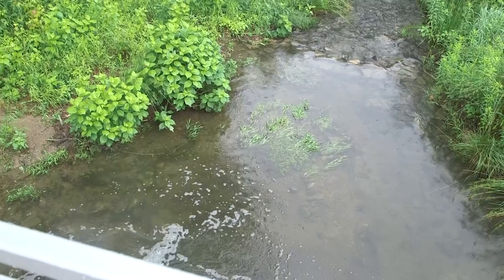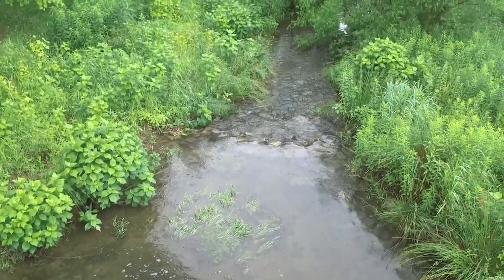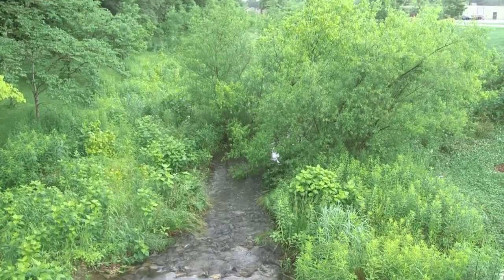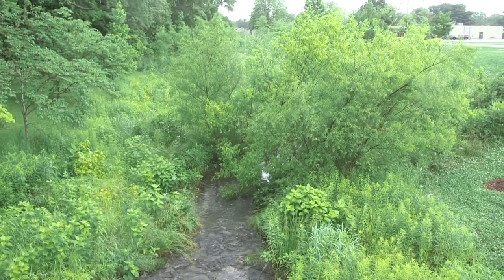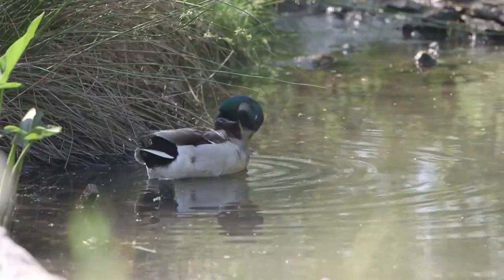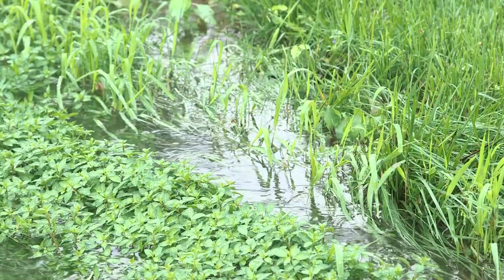Another often unrealized benefit of tree canopy and stormwater is the cooling of the water that does reach the storm sewer systems and our streams. By having cooler water entering the streams, it is actually better for the wildlife and the fish and the habitat of those stream ecosystems to not have hot water running into them. That can really be detrimental to those ecosystems.